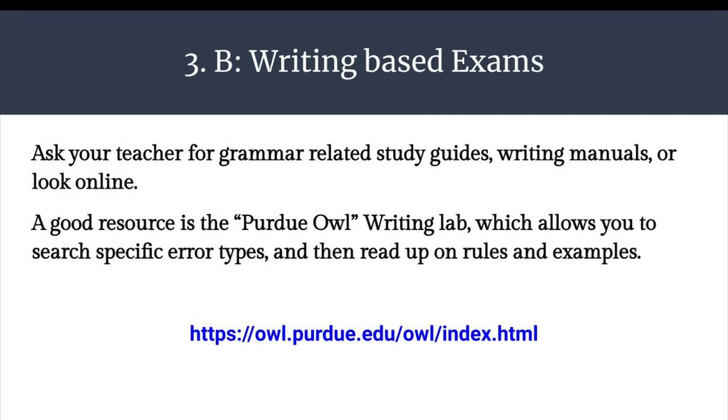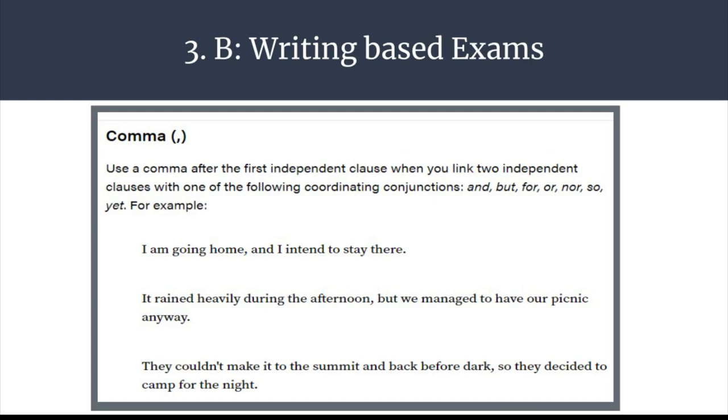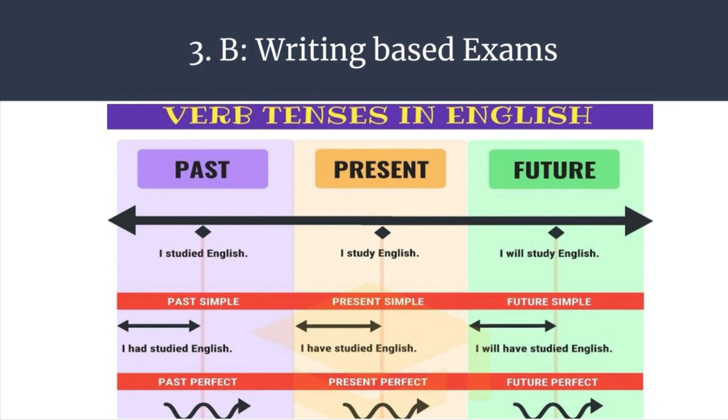You can ask your teacher for grammar-related study guides, writing manuals, or you can look online. A good resource is the Purdue OWL Writing Lab, which allows you to search specific error types and then read up on rules and examples — check out the link below. The Purdue OWL search box allows you to search specific topics on grammar or writing and select lessons and examples. If there are any words your teachers have written as comments on your past essays or written assignments, write them down and look them up. Notice how if you type in the word 'comma,' you'll be able to select a mini lesson on that type of punctuation with examples. Don't forget to look up visual representations of these rules, especially for things like the past, present, or future forms of words.